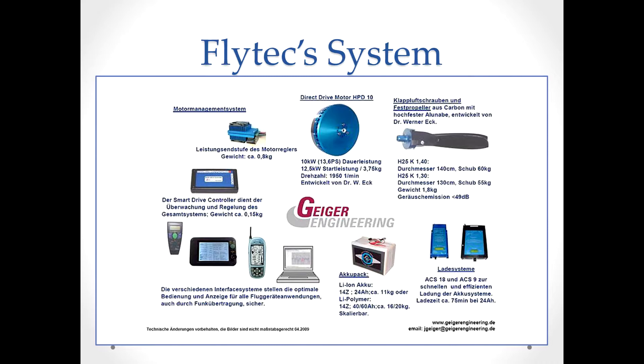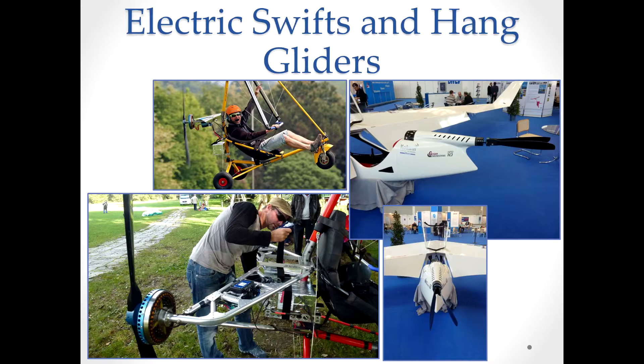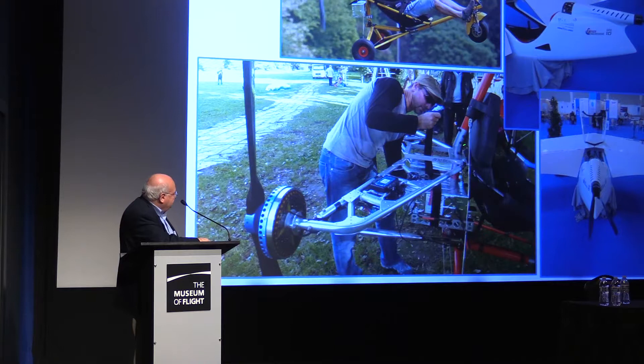Here's that Eck Geiger motor — really about the closest thing in this size range to a plug-and-play system. They have their own motor, propellers, controllers, and battery packs, all linked together very nicely. Here's Manfred Rumer flying a trike with one Eck Geiger. He's got a Swift that he's flown 300 kilometers at a time with self-launch using another Eck Geiger motor. And here's a two-seat training tricycle that he has two of these motors on for launching.